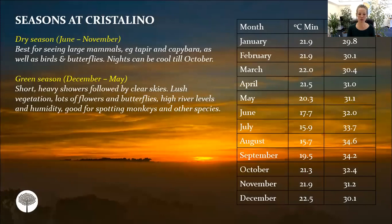Regarding the different seasons at Cristalino: the dry season is generally our summertime going into autumn, which is best for seeing large mammals — tapir and capybara — as well as birds and butterflies, and it can be quite cool. Then there's the wetter season from December to May, but you're still very likely to see a large amount of animal and bird species during this time.